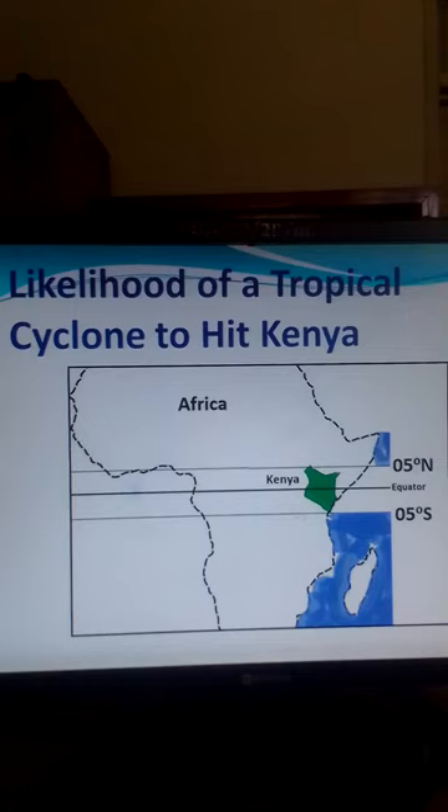This video is about a tropical cyclone and whether Kenya is likely to be hit by such a storm. A tropical cyclone originates over tropical oceans. It is a rapidly rotating storm, also called a tropical revolving storm, or in some places called a typhoon or a hurricane.